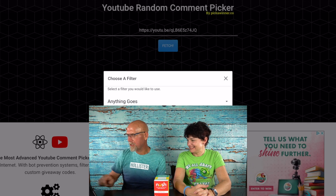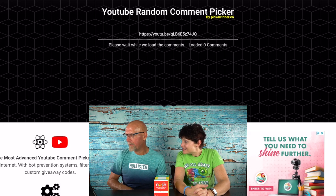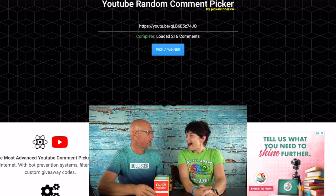We already have the YouTube URL plugged in, we're going to hit fetch, anything goes for the filter — continue. And there are 216 unique comments on that video.